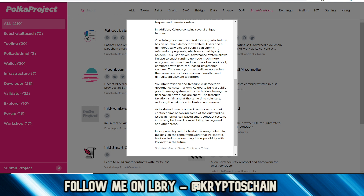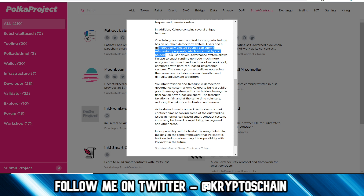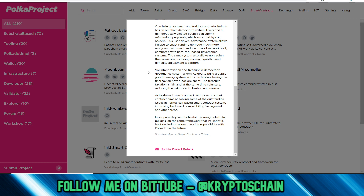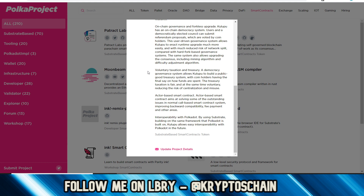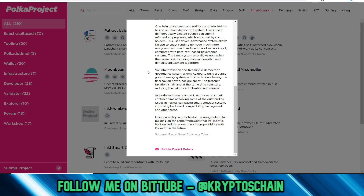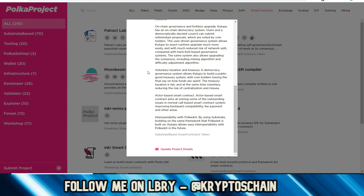Like any decentralized blockchain, Kulupu is censorship resistant, accessible to everyone, peer-to-peer and permissionless. It also has unique features: on-chain governance and forkless upgrades. Kulupu has an on-chain democracy system where users and a democratically elected council can submit referendum proposals voted on by coin holders. This user-driven governance allows Kulupu to enact runtime upgrades more easily with reduced risk of network splits compared to hard fork-based governance, and also allows upgrading the consensus including mining algorithm and difficulty adjustment.